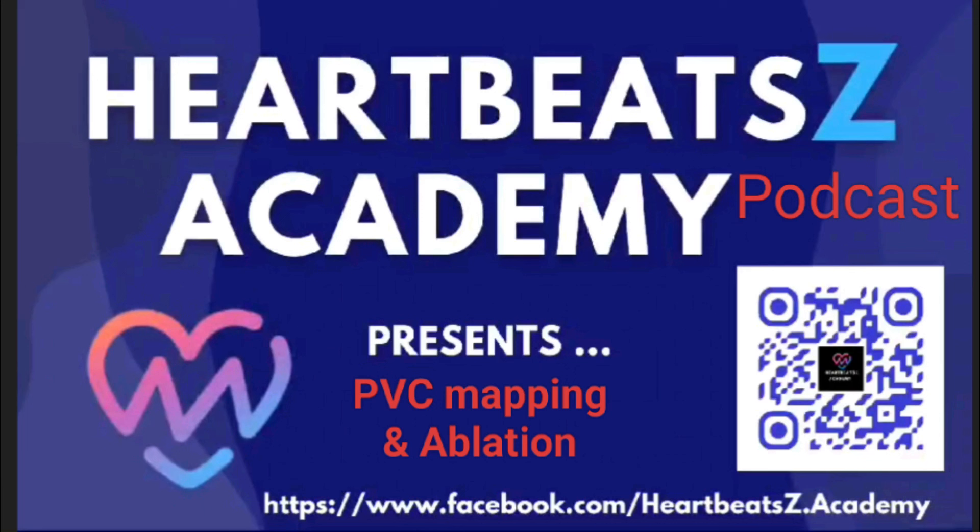Hey everyone, welcome back. We're diving into the world of cardiology today, and a huge shout out to London Heartbeats Academy in the UK for giving us the research paper for this deep dive. It's a state-of-the-art review all about those quirky heartbeats we know as premature ventricular complexes — PVCs — published in the June 2024 issue of the Journal of the American College of Cardiology: Clinical Electrophysiology. Mapping and Ablation of Premature Ventricular Complexes by Enriquez and colleagues, a super in-depth look at a really common heart rhythm issue.